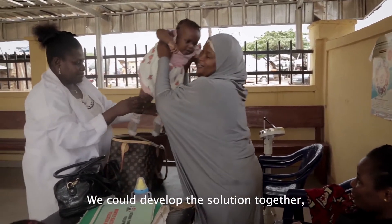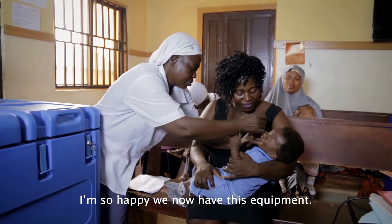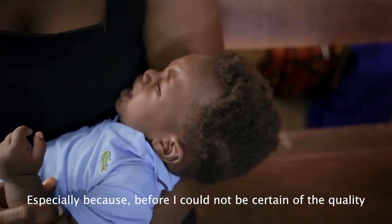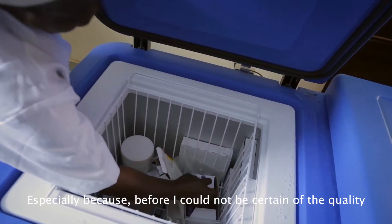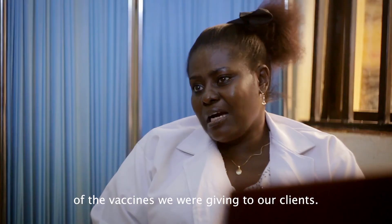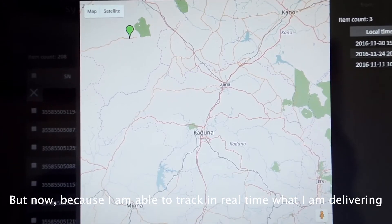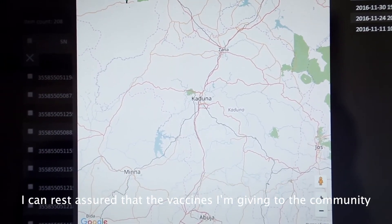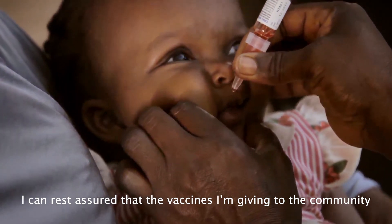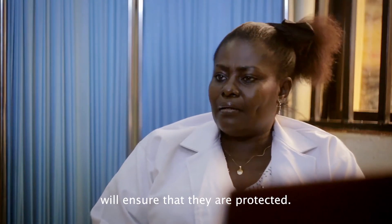We were able to develop together a solution which has proven to be a success in the terrain. I'm so happy that we now have this equipment, especially because before now I could not be certain of the quality of the vaccines we were giving to our clients. But now, because I'm able to track in real time what I am delivering, I can rest assured that the vaccines I'm giving to the community will ensure that they are protected.